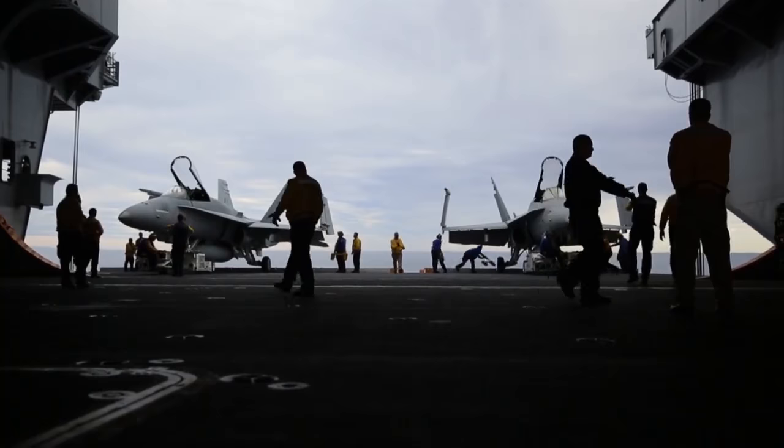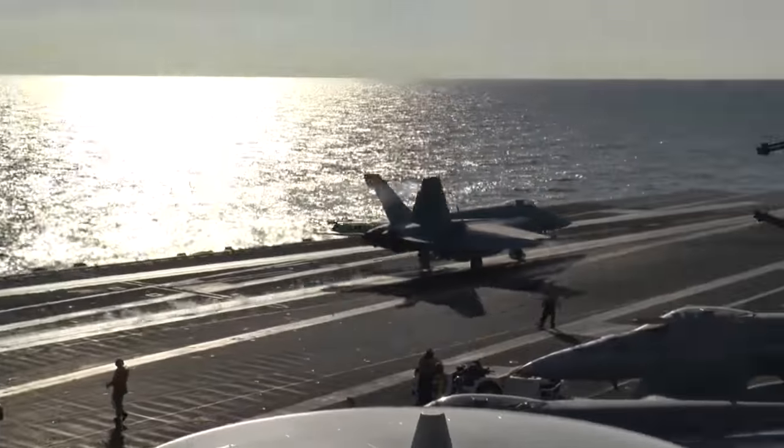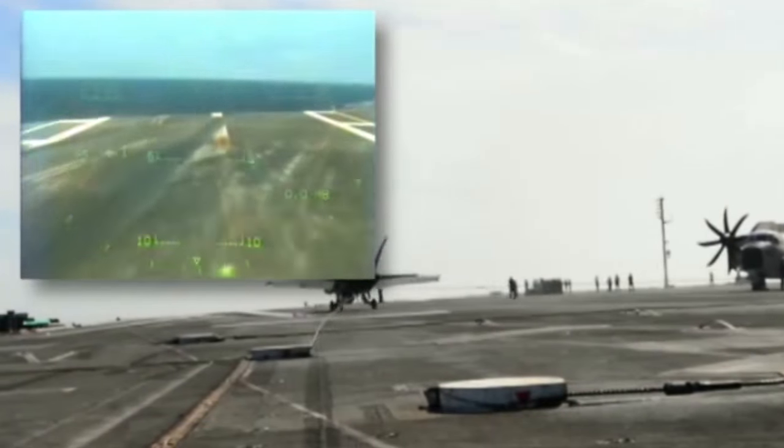Magic Carpet is slated to go to the fleet in 2018, keeping Super Hornets and Growlers in the fight for decades to come. Boeing's role is integral — they are the supplier for the flight control and manage the flight control programs. The Navy and Boeing are working together to roll out the Magic Carpet, and they see it as a true game changer in the future for naval aviation.